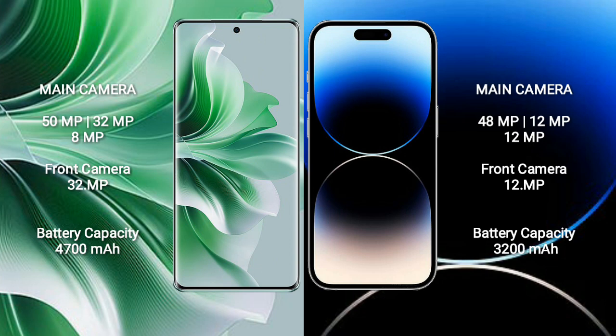The OPPO Reno 11 Pro features a triple rear camera setup of 50MP plus 32MP plus 8MP, and a 32MP front camera. The iPhone 14 Pro has a triple rear camera setup of 48MP plus 12MP plus 12MP, and a 12MP front camera.